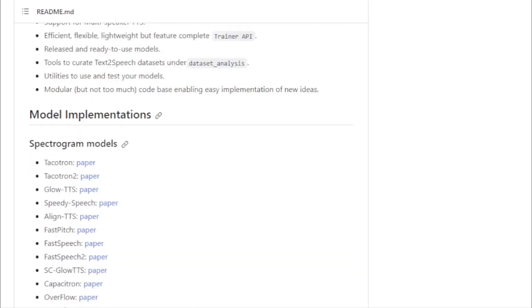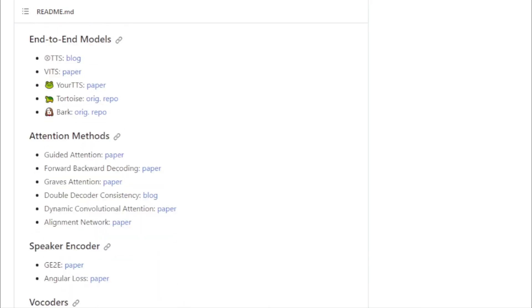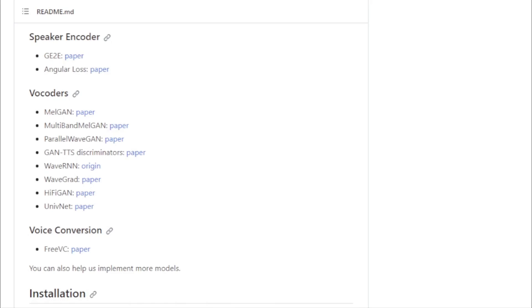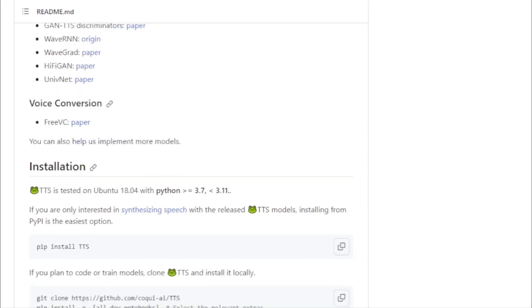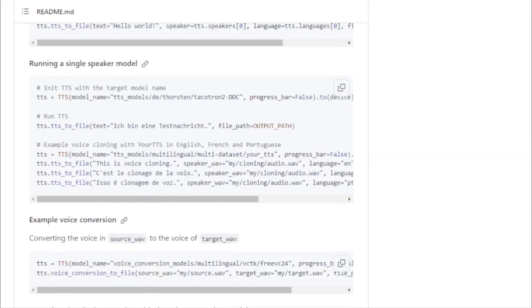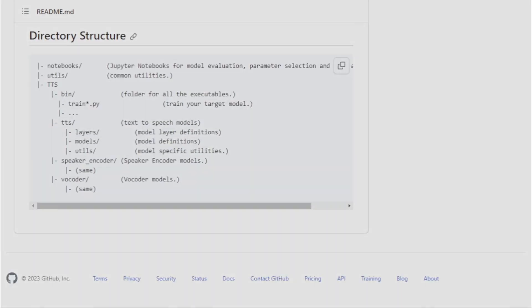Voice cloning and conversion is one of the standout features of Coqui TTS. With the right tools, users can replicate or clone voices, opening up a world of possibilities in voice tech. In today's globalized world, language support is crucial. Recognizing this, Coqui TTS offers multilingual TTS, ensuring that users across the globe can benefit from its capabilities. The project is open-source, welcoming contributions from developers worldwide — whether it's improving the codebase, adding new features, or simply sharing feedback.